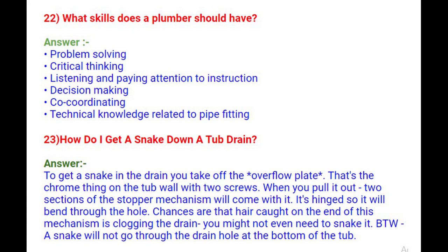Question 23: How do you get a snake down a tub drain? To get a snake in the drain, take off the overflow plate — the chrome piece on the tub wall with two screws. When you pull it out, two sections of the stopper mechanism will come with it. It's hinged so it will bend through the hole. Hair caught on this mechanism may be clogging the drain, so you might not even need to snake it. Note that a snake will not go through the drain hole at the bottom of the tub.